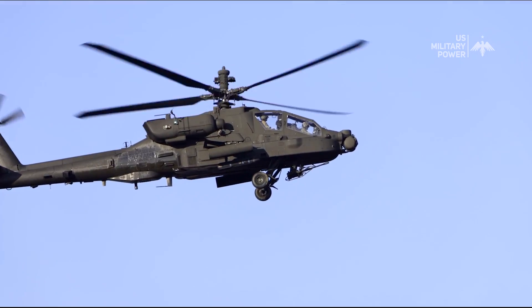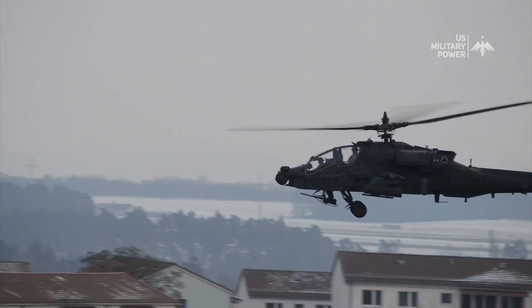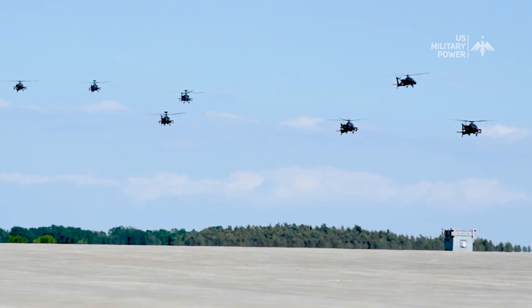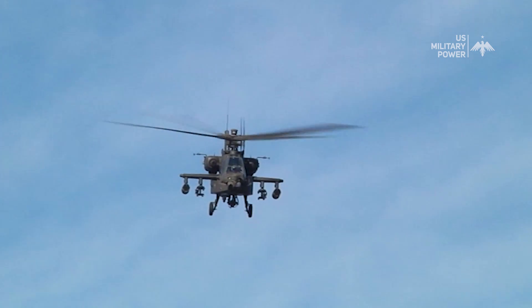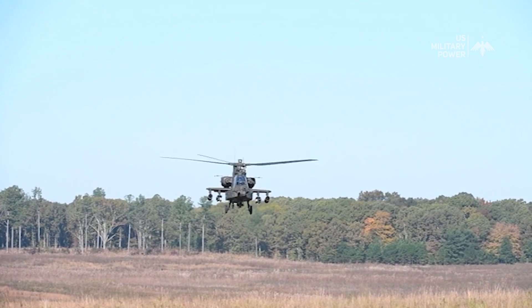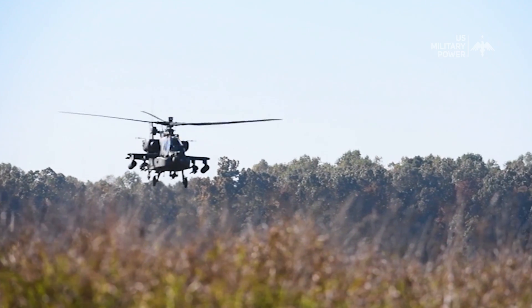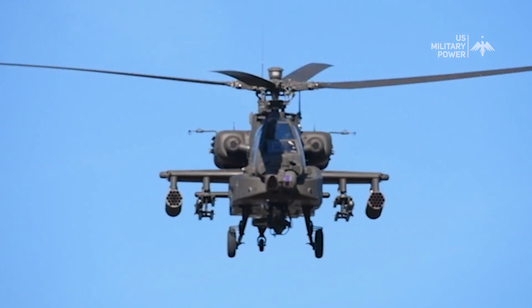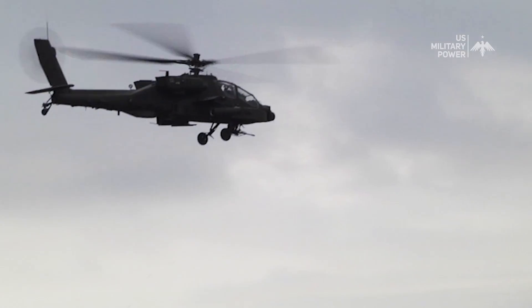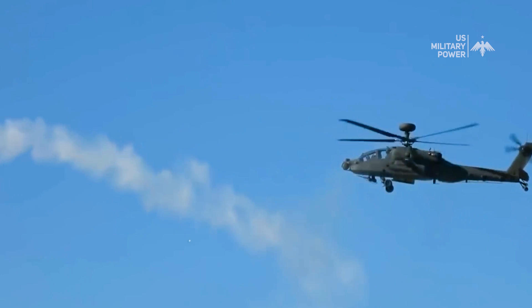The AH-64 Apache helicopter is the forerunner of technical innovation and unflinching resolve in the field of military aviation. Its fearsome exterior is a testimony to its deadly potential, and its cutting-edge technology provides unmatched battlefield efficacy. From its inception in the early 1980s to its current evolution as the AH-64E Apache Guardian, this aircraft has shaped the modern battlefield and left an indelible mark on aviation history. The AH-64 Apache remains a reminder of the heights to which humanity's spirit of innovation can soar — a relentless force that continues to shape the course of modern warfare.